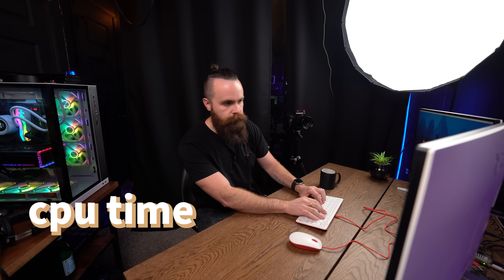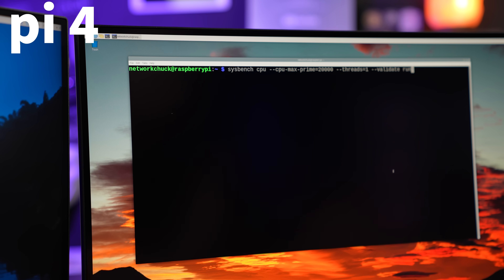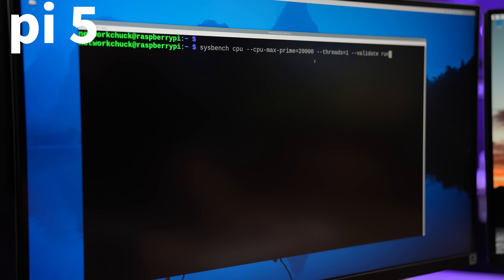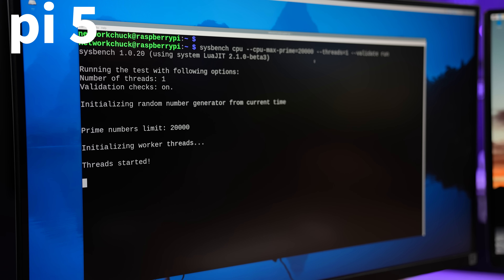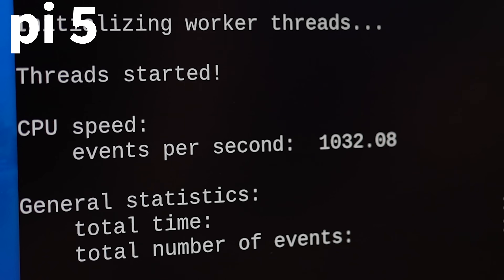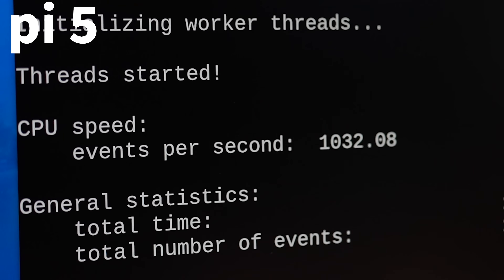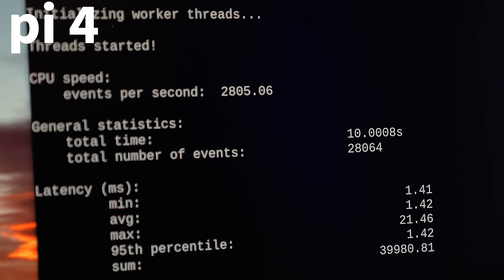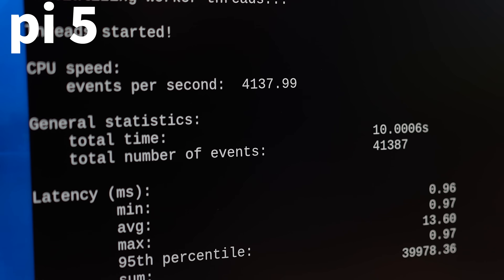Pi 4 versus Pi 5 — who's going to win? Let's do that right now. First test: CPU single-threaded. Pi 4: 700 events per second. Pi 5: 1,000 events per second. Looking pretty good. Now let's go multi-threading with 4 threads. Pi 4: 28,000. Pi 5: 41,000.